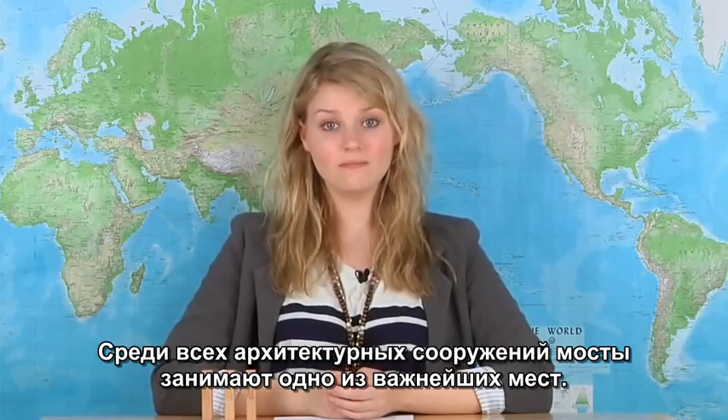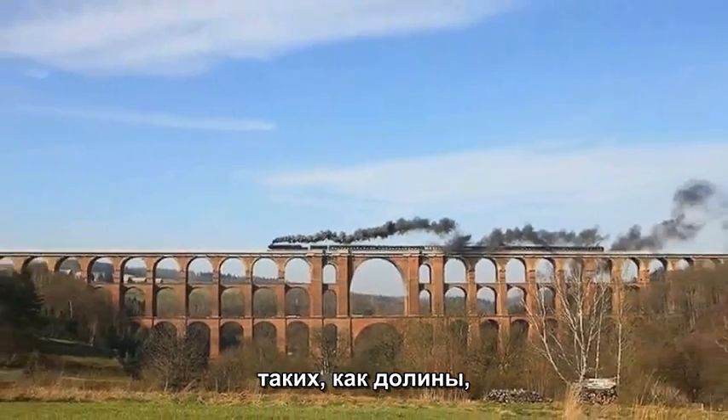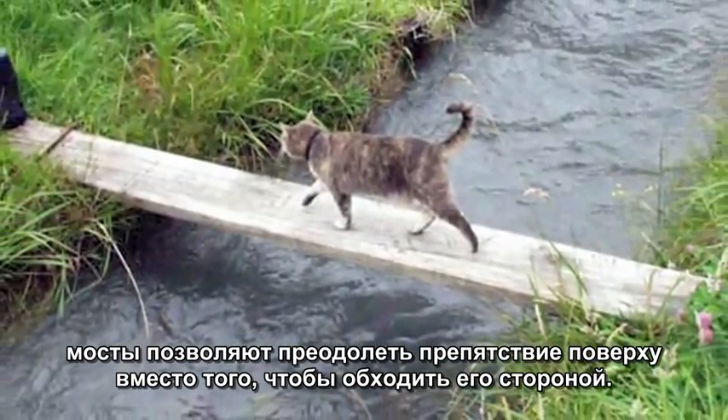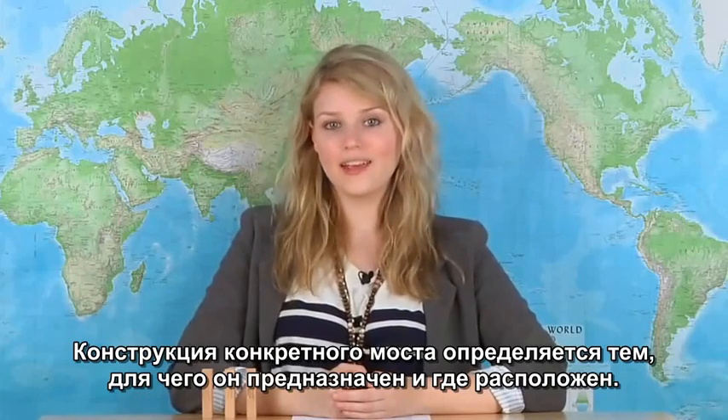I love a good bridge. Bridges are integral pieces of architecture. They are structures built to span physical obstructions, such as valleys, roads, and bodies of water, for the purpose of providing passage over the obstacle. The design of each bridge varies depending on its function and location.